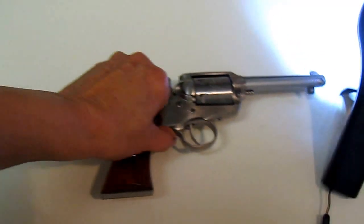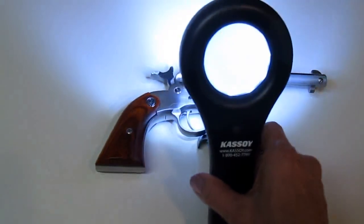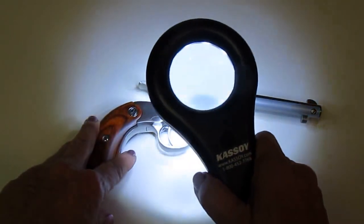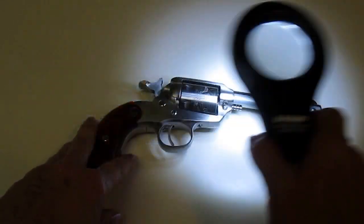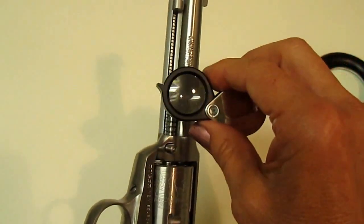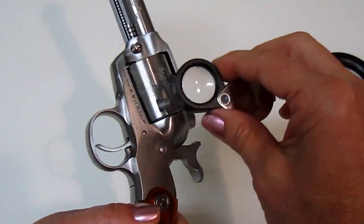Another thing — say I want to buy a firearm. This one in particular I love because it has all kinds of engravings around the barrel, and this allows me to inspect them carefully. Then I can take the loupe and look to make sure that all of the identification numbers match.